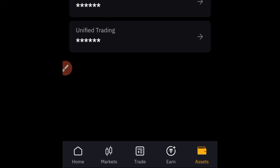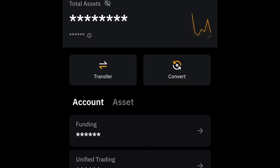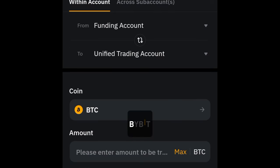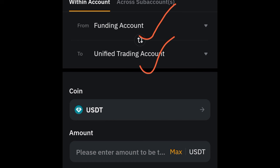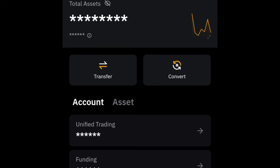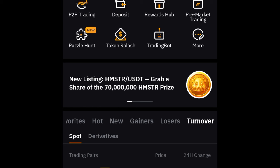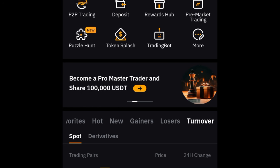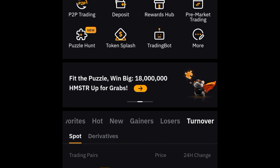Go to asset, and once you go to asset, you want to go to the option that says transfer. So we want to transfer from funding to UTA account — we have some USDT here. Make sure that all of these are inside your UTA account and go ahead and complete. You need a minimum of $500 to be able to participate in this competition. It could be in USDT or any other asset of your choice, and it must be in your UTA — your Unified Trading account.